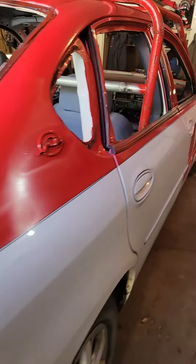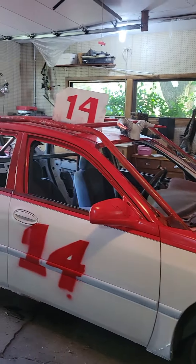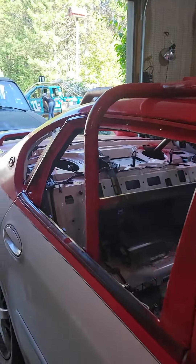Number 14 — he was in truck class last year, decided he's going to go to the car class this year. He's got the skid plate welded underneath it. A little bit yet to do on the paint and decals.